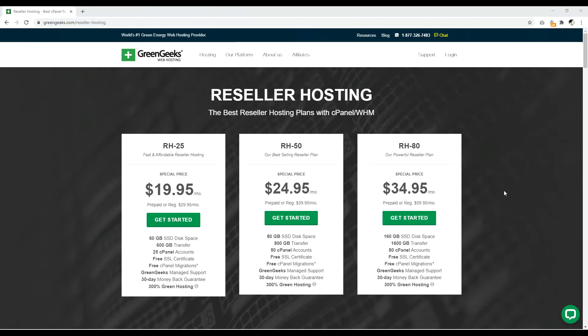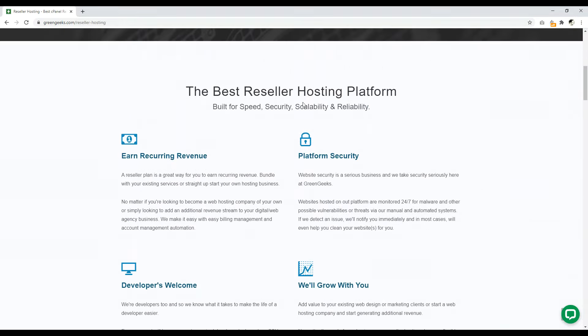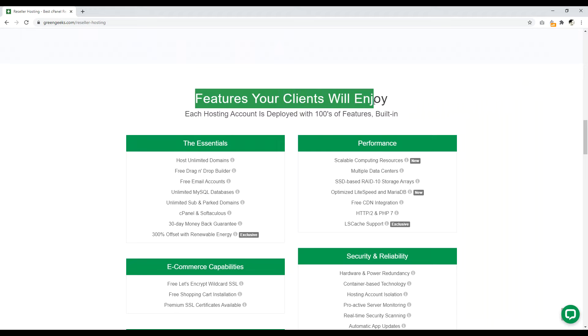Number three is GreenGeeks.com. GreenGeeks offers a very good reseller hosting package with three packages. Their lowest price is $19.95 as an introduction rate, renewing at $29.95 a month, which I think is a fair price considering what you get. You get 60 gigabytes of SSD disk space, 60 gigabytes of transfer, and 25 accounts. You also get free SSL certificates for all your clients — I'm assuming that means certificates for all websites hosted through your reseller hosting account.